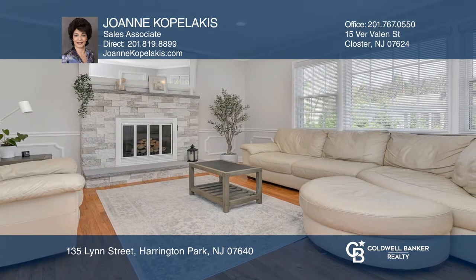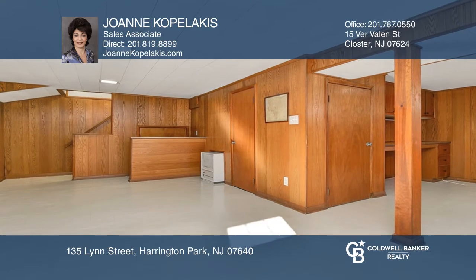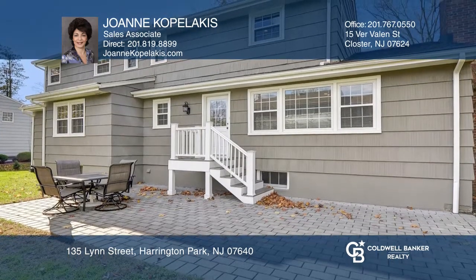Enter this sunlit home to find a lovely open concept kitchen and family room with a fireplace. There's a finished basement, paver patio, and landscaped yard.